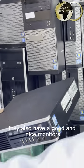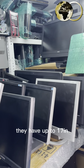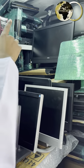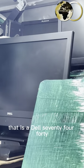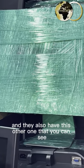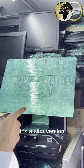You can also get good monitors to go with these setups. All these kinds of monitors you can find at this vendor — they are absolutely awesome. They have up to 17 inches, also 15 inches, and they have all-in-ones. As you can see, there's the big Dell up there — that is a Dell 7440 all-in-one, Core i5. They also have this other one wrapped in green — this is the iMac, one of the latest iMac models. It's a slim version.